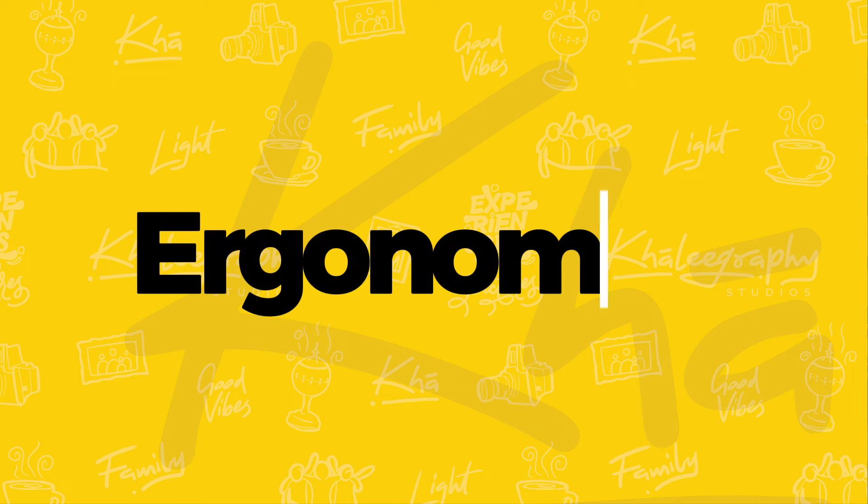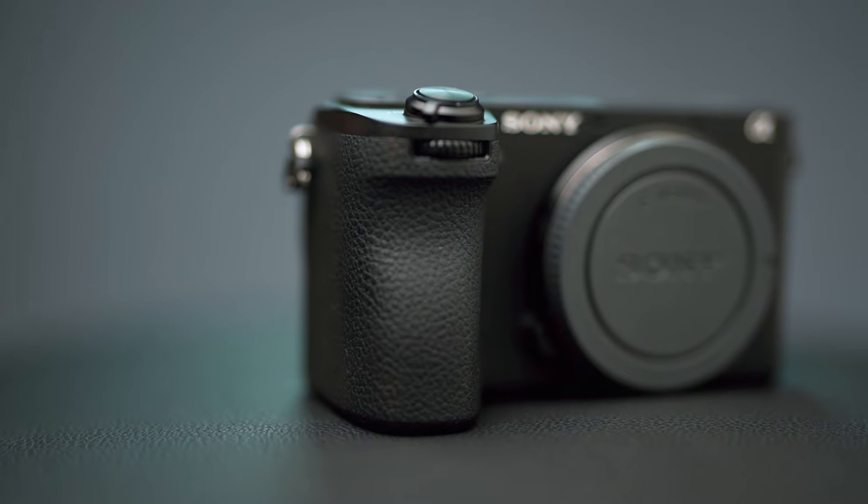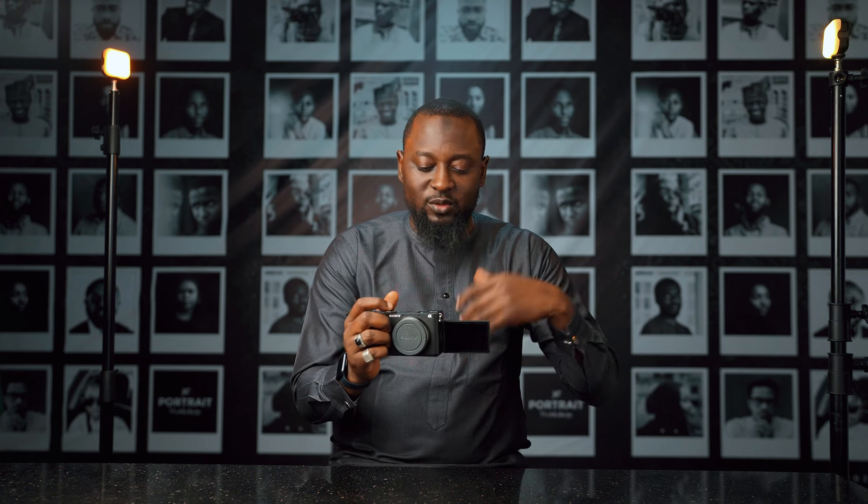Reason number two to be getting the A6700 is the ergonomics. Really solid camera, very good to hold. Even though it is small, the grip is excellent. I have fairly big hands, but I'm comfortable holding this. I could hold this for hours, no issues. Even the texture of the grip is really excellent. I also like the flip-out screen — it's obvious how this could come into use for different situations.